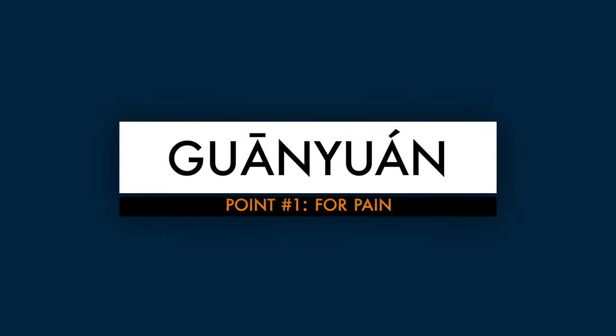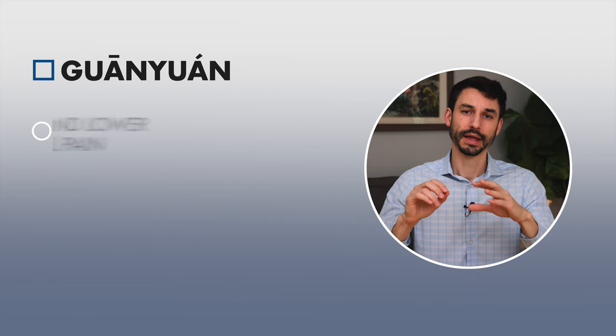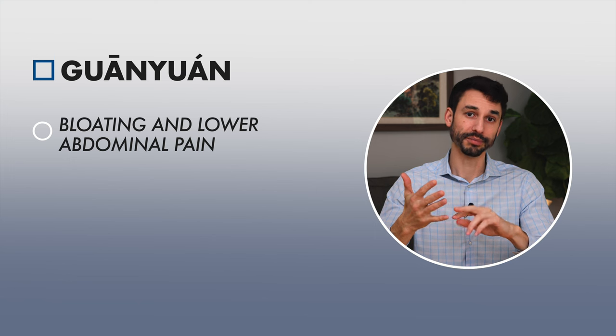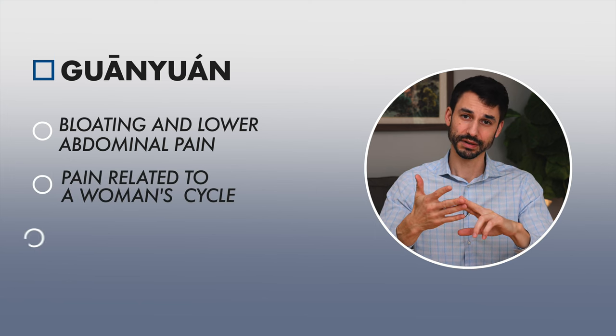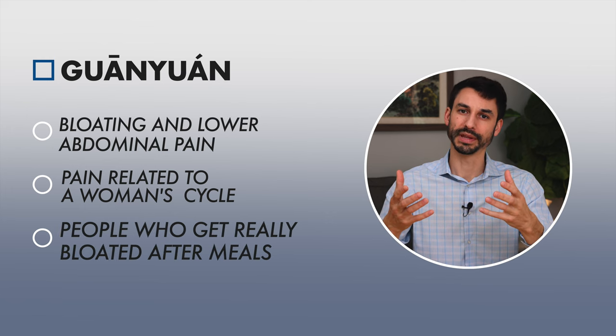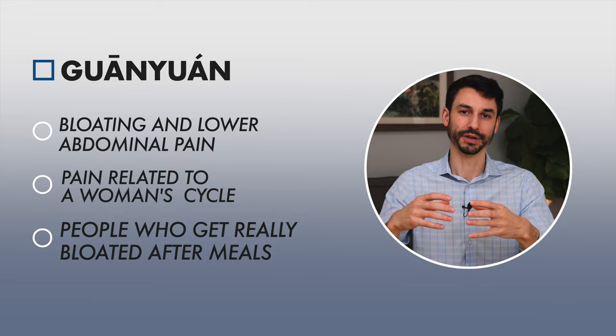Our first acupressure point is a point called guanyuan. We're going to focus on this point for certain kinds of pain — pain like bloating and lower abdominal pain, pain related to a woman's menses or cycle, and just general — most commonly when patients come in, I recommend it for people who get really, really bloated after meals.